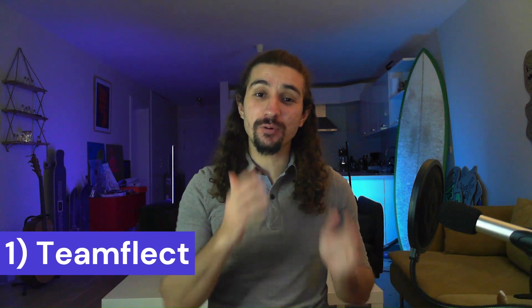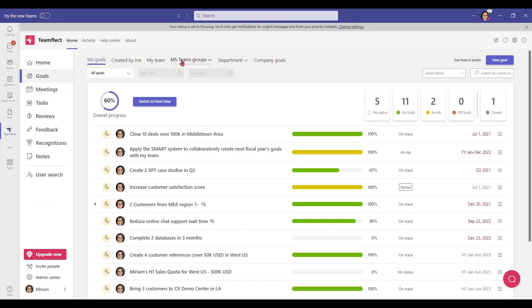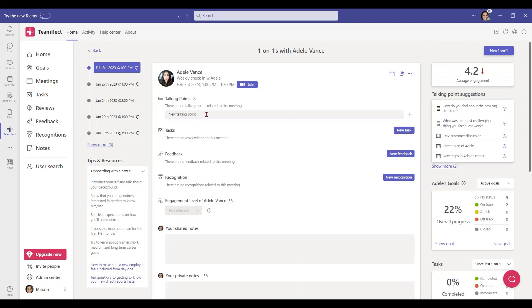Starting us off at number one is TeamFlec. TeamFlec is an all-in-one performance and project management software for Microsoft Teams. Not only can you use TeamFlec to set tasks, create goals, and align those tasks to those goals, but you can also use it to exchange crisp and accurate feedback right inside Teams. You should also use TeamFlec to drastically improve your meetings, set meeting agendas, and take shared or private meeting notes. You can even use it to take simple messages in Teams chat and turn them into tasks.